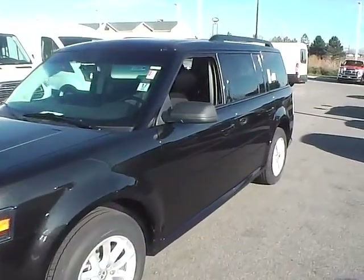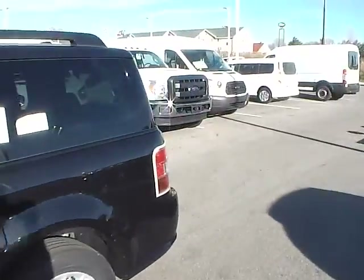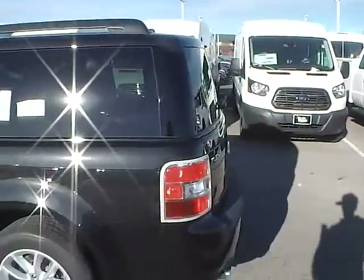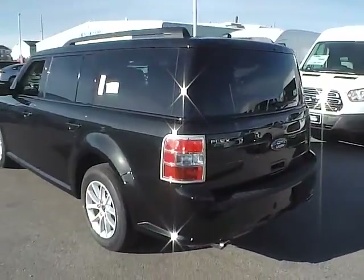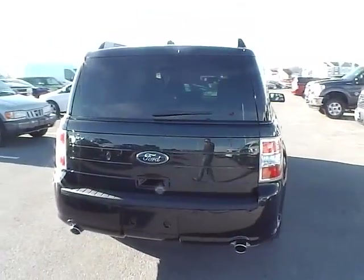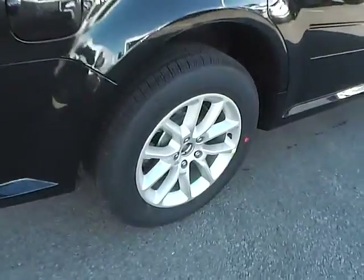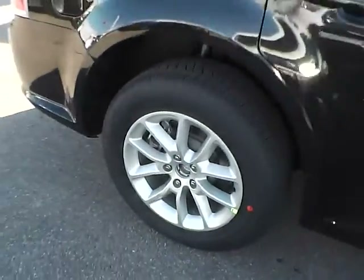Today we've got a 2015 Ford Flex SE with a tuxedo black exterior and a charcoal black interior. It has a 3.5 liter 6 cylinder engine with an automatic transmission. It also features rear parking sensors, aluminum alloy wheels, and four wheel disc brakes.